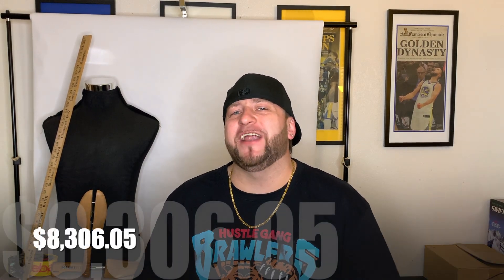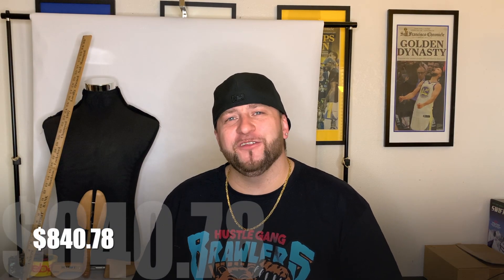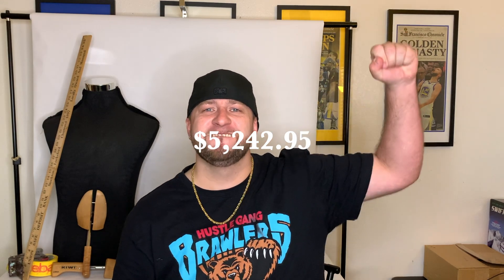Here are the numbers: I made over $8,300 in sales. Cost of goods was around $840, shipping cost around $1,300, eBay fees almost $700, and PayPal fees around $214. That brings my total profit to $5,242.95.